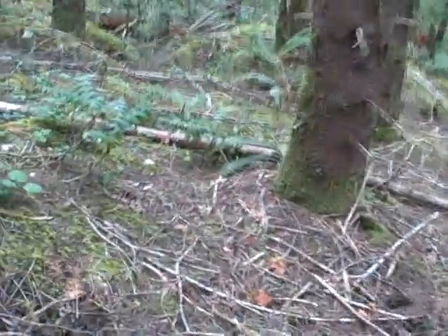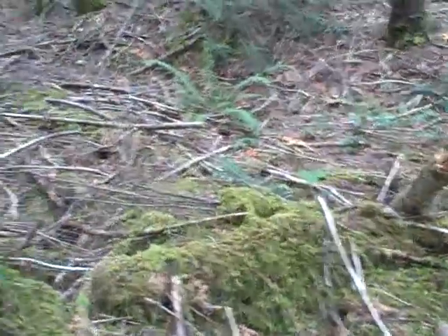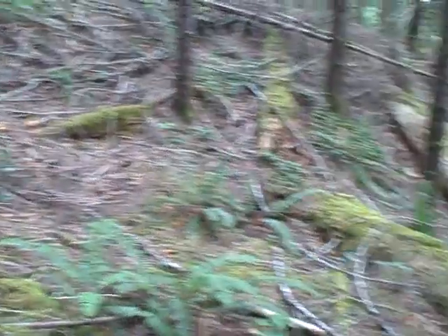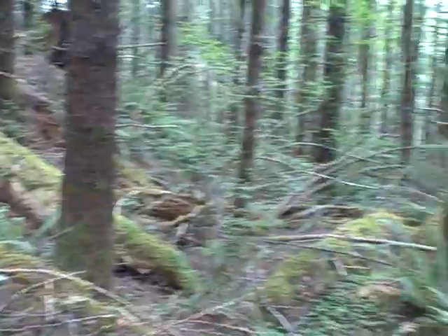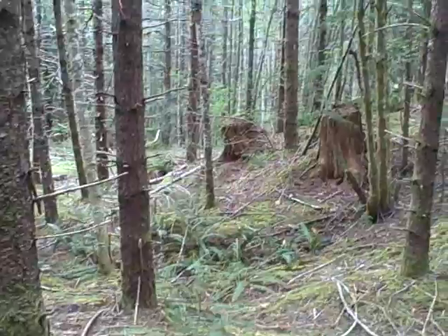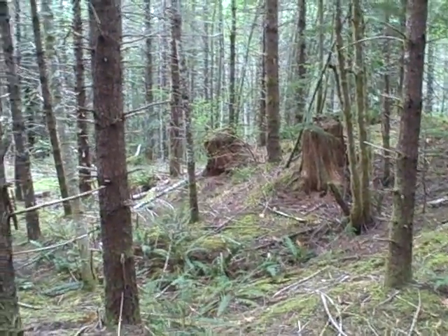I'm looking for chanterelles right now though — a slightly different mushroom growing in the same type of area. I don't see anything over here, but it's really beautiful out here. Goodbye for now — still September 7th.